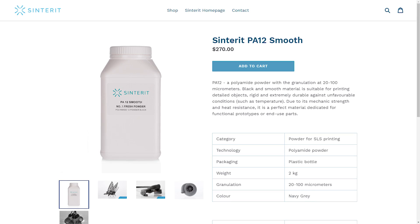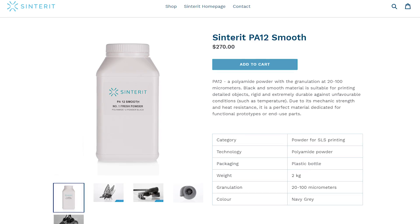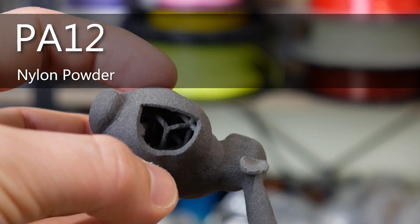Material costs for the Sinterit are around 110 euros per kilo, or $270 per two kilos of powder. The Fuse One prices aren't released yet, but expect it to be around $100 US per kilogram. The powder is actually a nylon powder — the sintering system sinters nylon powder together to form your parts, which means the parts are quite stable at high temperatures and very strong.